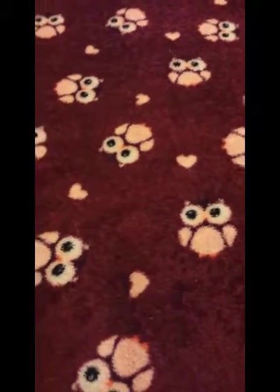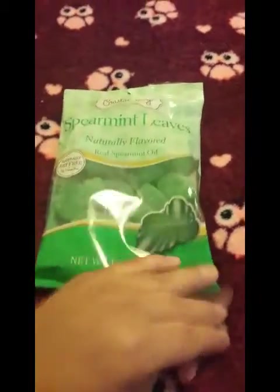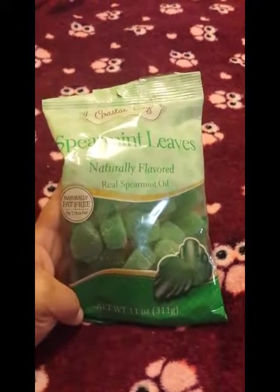They do have their Christmas items coming out — not a whole lot, but I did pick up a couple of candies. This is the spearmint leaves with real spearmint oil, and I also picked up the starlight mints with real peppermint oil. I really love these two candies, so I'll be putting those in my kitchen.